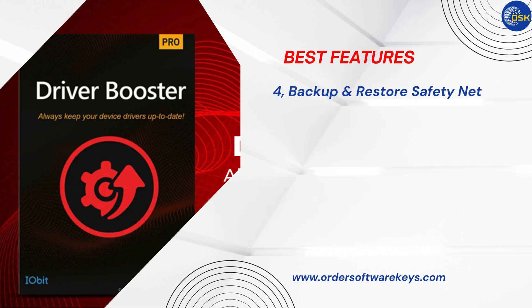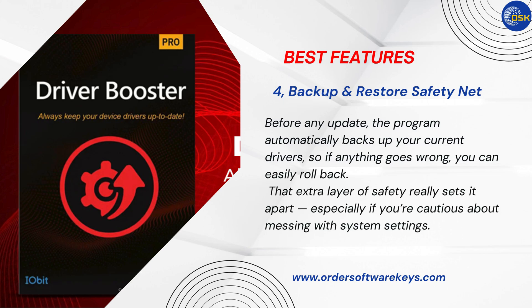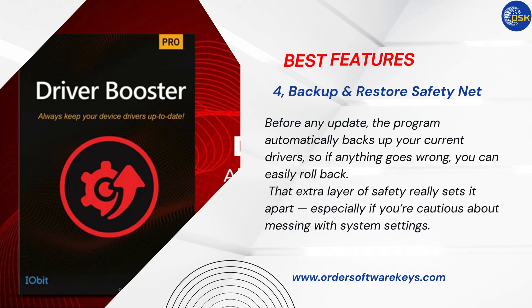Number 4: Back Up and Restore Safety Net. Before any update, the program automatically backs up your current drivers so if anything goes wrong, you can easily roll back. That extra layer of safety really sets it apart, especially if you're cautious about messing with system settings.